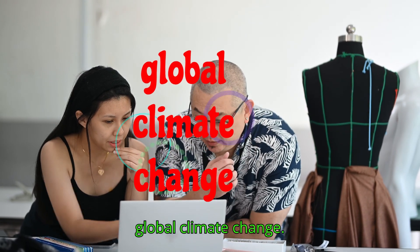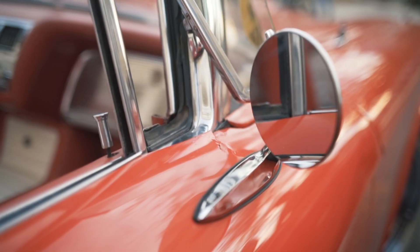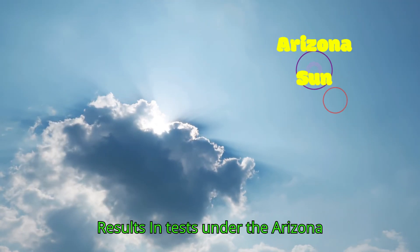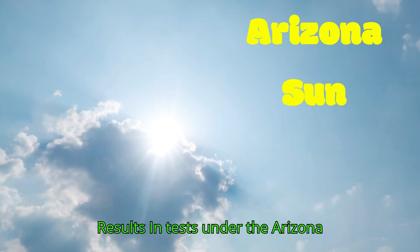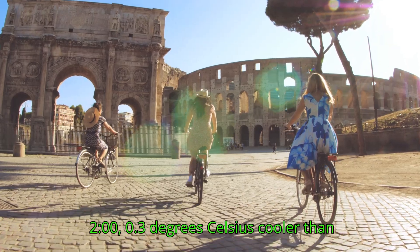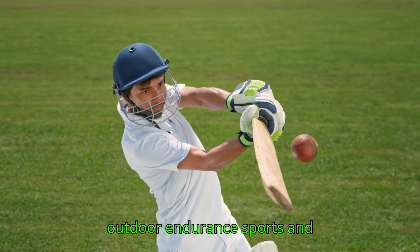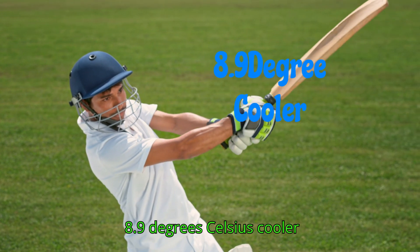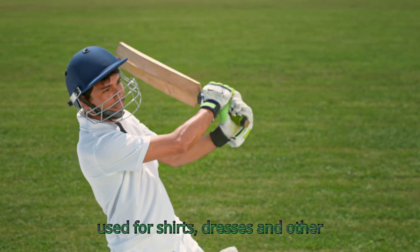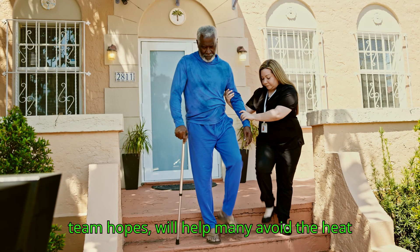Caused by global climate change, the fabric has applications in clothing, building and car design, and food storage. In tests under the Arizona sun, the material kept users 2.3 degrees Celsius cooler than the broadband emitter fabric used for outdoor endurance sports, and 8.9 degrees Celsius cooler than commercialized silk commonly used for shirts, dresses, and other summer clothing.